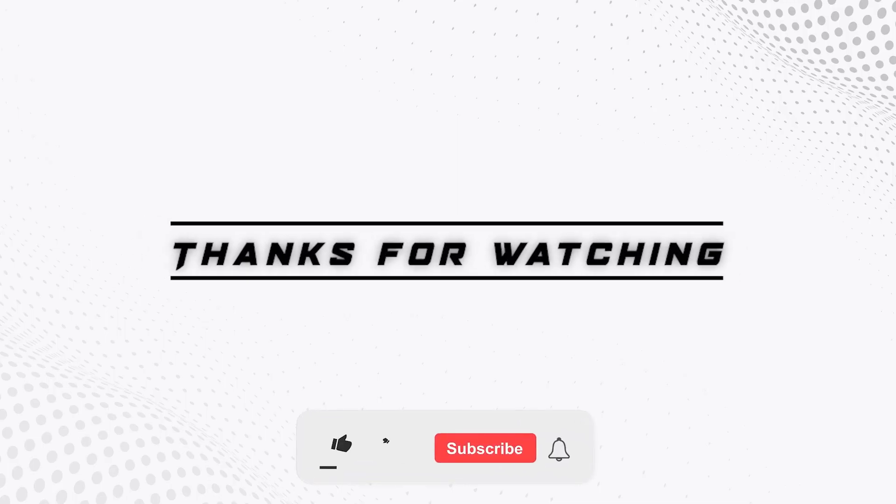If you liked this video, please hit that thumbs up button and subscribe to our channel. Also, let us know which other comparisons you would like to see next from us.